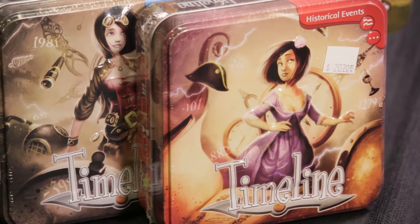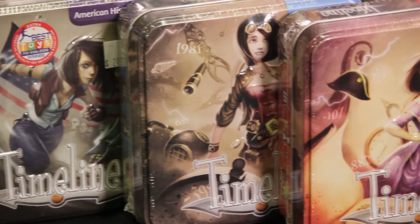Hey everybody, it's Bronwyn from the Century Box. Today I'll be talking about Timeline. Timeline is a quick card game that's really good to travel with.